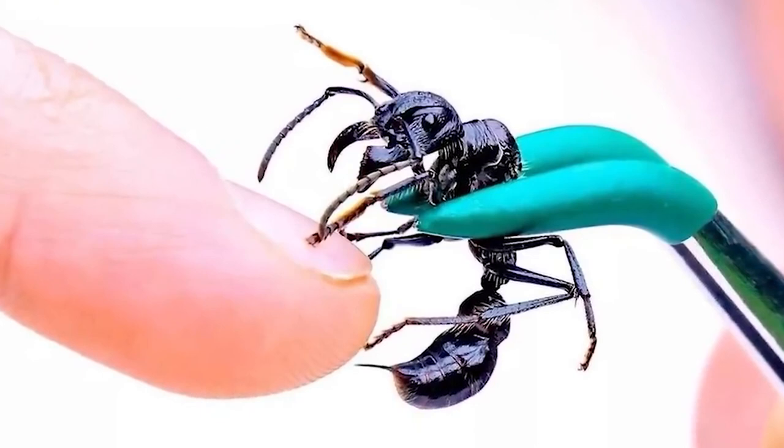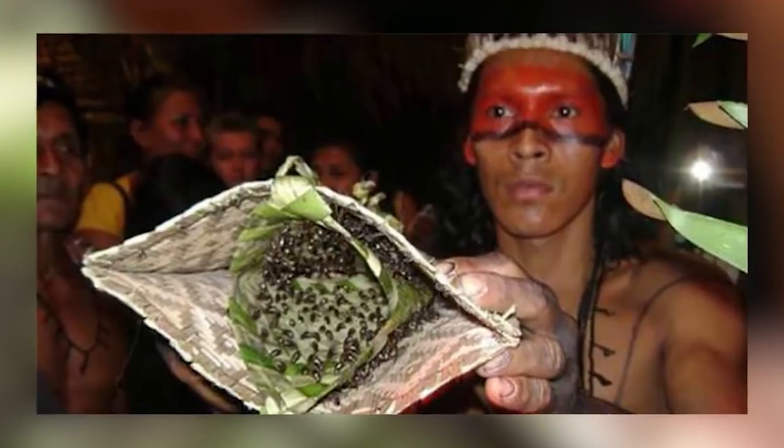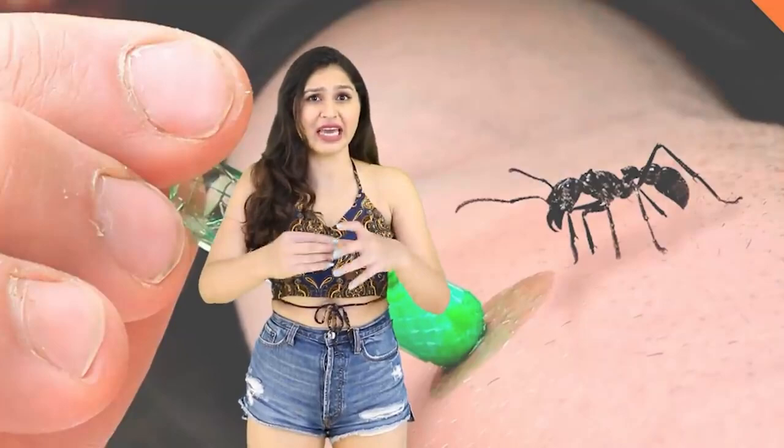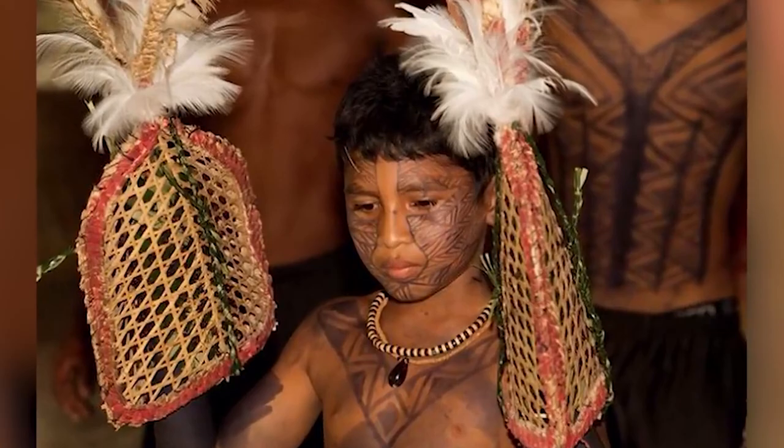There's apparently even a tribe in Brazil that uses them in their initiation rites to become warriors. They sedate 80 of them, then weave them into gloves made from leaves with the sting facing inwards. The person has to wear them for 5 full minutes, and to fully complete the initiation they have to do this 20 times over the course of months or years.